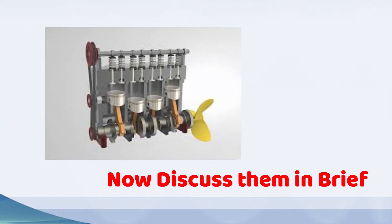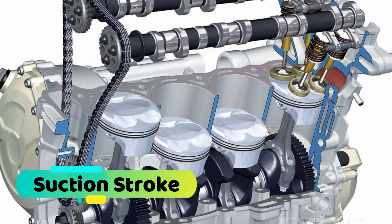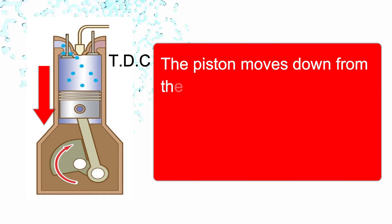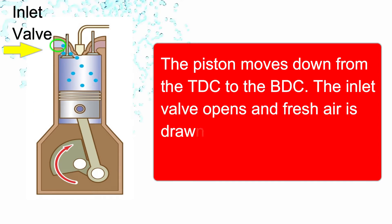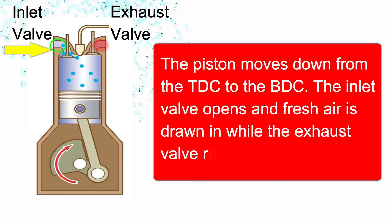During the suction stroke, the piston moves down from TDC to BDC. The inlet valve opens and fresh air is drawn in, while the exhaust valve remains closed.